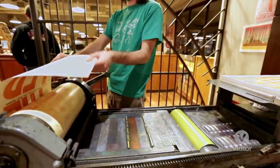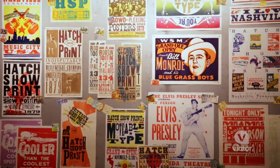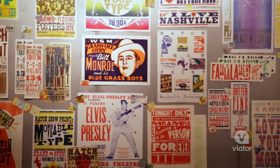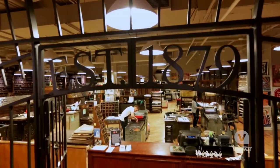Hatch Show Print, located in the heart of Nashville, has a truly colorful history of producing posters for many music greats. This is one of the oldest letterpress print shops in America, opened in 1879.